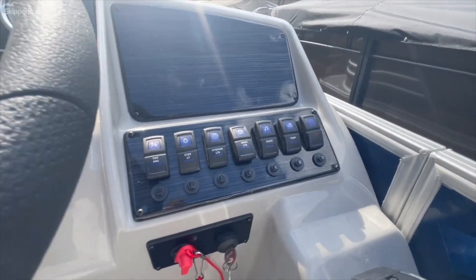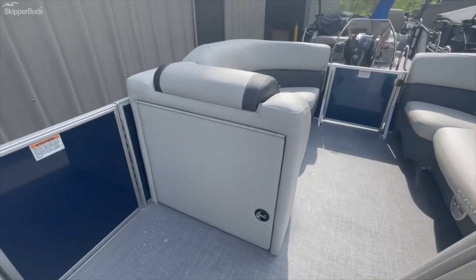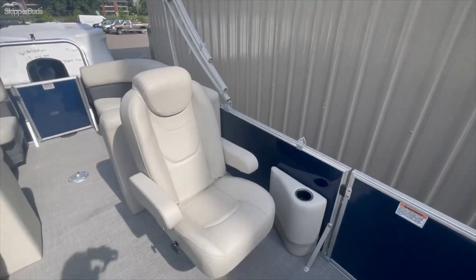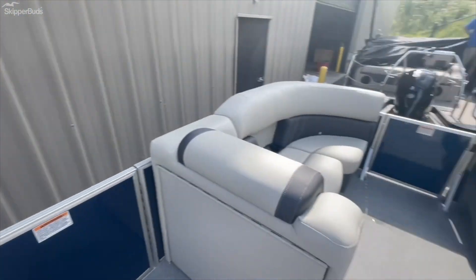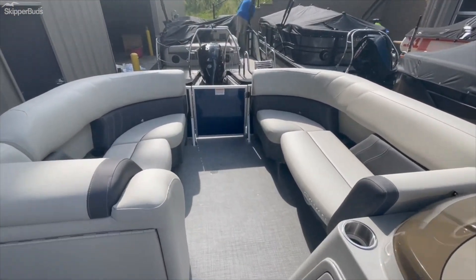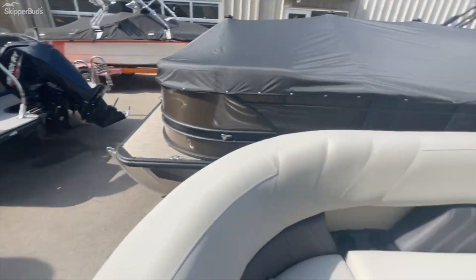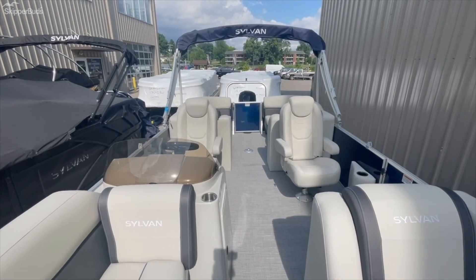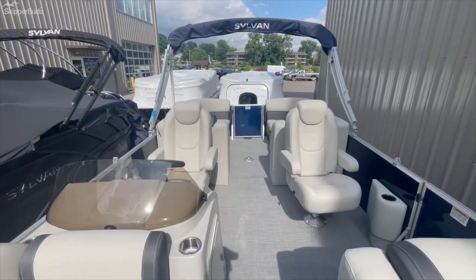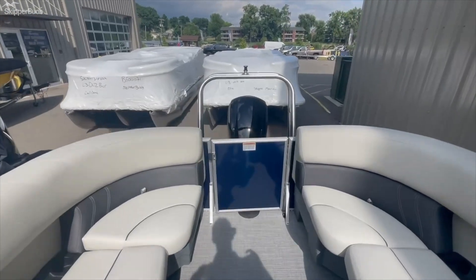Beautiful helm here with all your gauges, Bluetooth Jensen stereo system — you can fit nine people in this boat. Here's all your instrumentation. There's a changing room, the co-captain gets their own cup holder — always a must. Up front there are long benches. This is the brand new 2023 model 822 LZ from Sylvan.